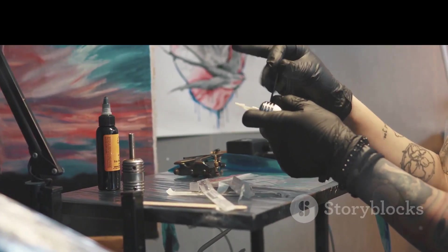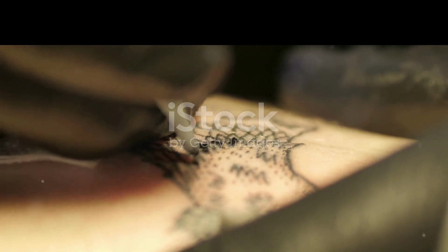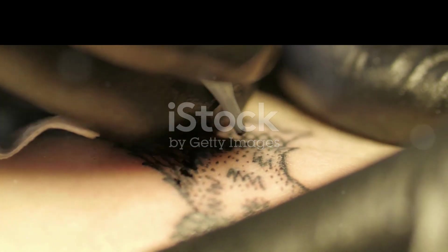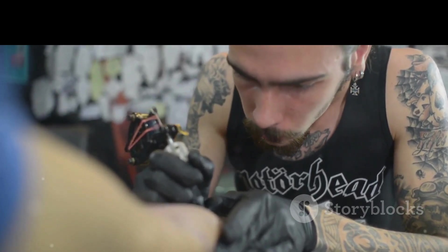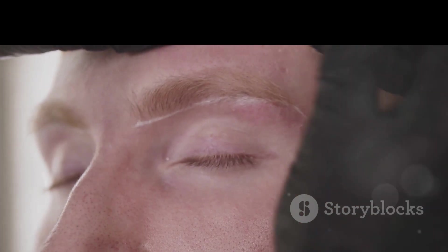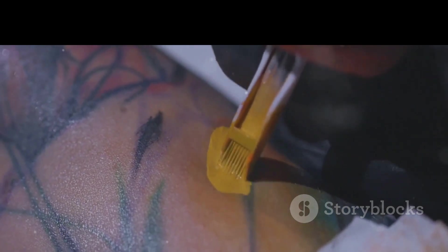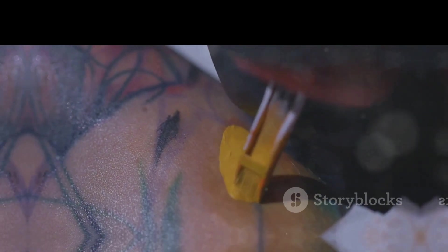First off, let's talk about the basics. When you get a tattoo, a needle punctures your skin repeatedly, depositing ink into the dermis, the second layer of your skin. But why the dermis and not the epidermis? The epidermis, the outer layer of your skin, sheds cells regularly. If the ink were only deposited here, your tattoo would fade quickly. The dermis on the other hand is much more stable, which helps keep your tattoo looking fresh for years.